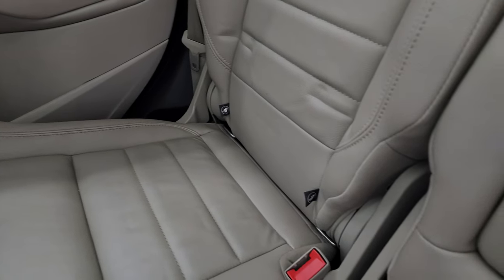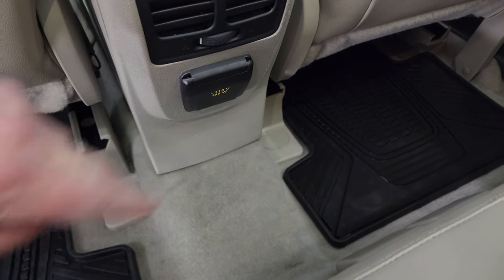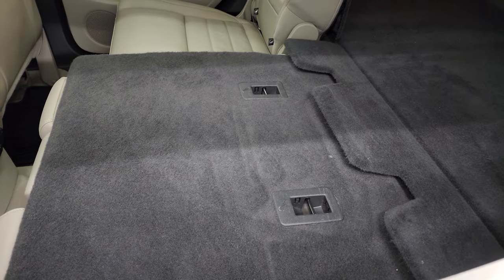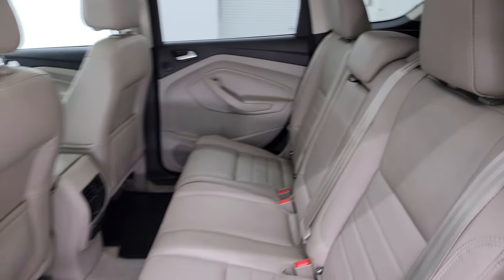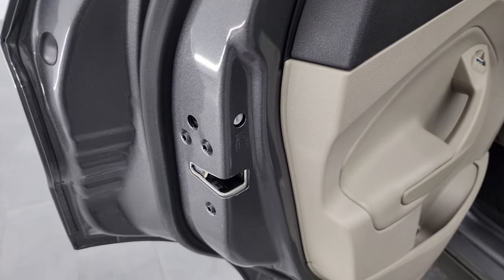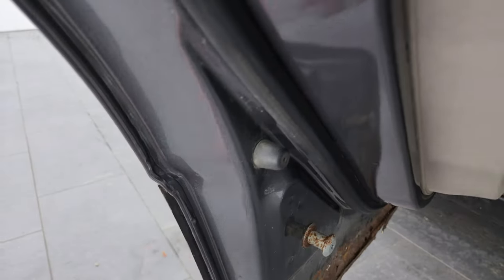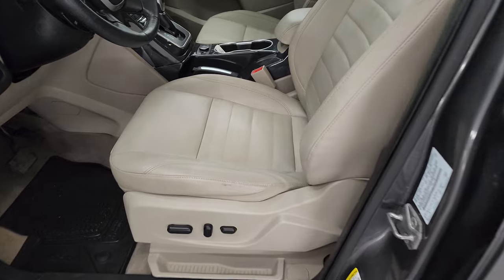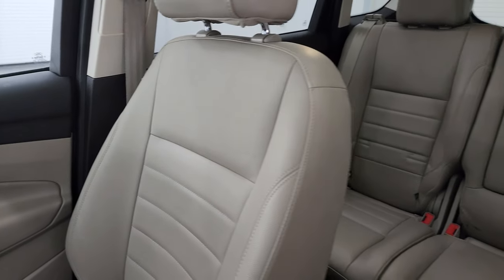Back seats are in excellent condition — no rips or tears back here. It does have the LATCH child safety system. You get factory all-weather floor mats back here and the carpeting is in nice shape. You do get a 110-volt 150-watt plug-in. These seats fold down pretty nice and flat, which is great if you have to haul extra stuff. You can also put the headrest down for better visibility. There is just a little bit of corrosion on the bottoms of the doors, but the plastics around there cover it. For a higher-mileage budget SUV, this one's in really nice shape and nicely loaded up.